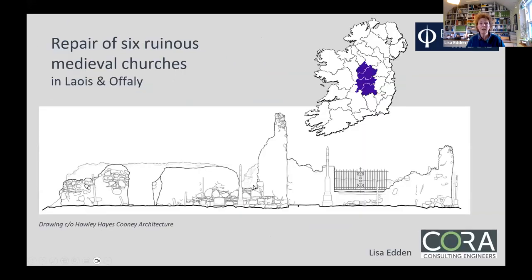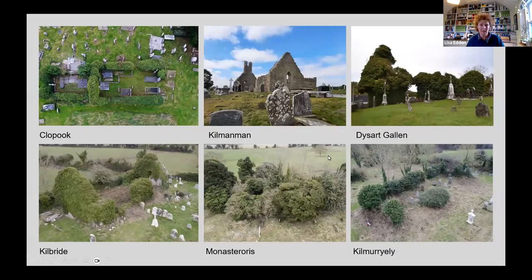I'm Lisa Eden, currently chair of the conservation group. I'll be talking about projects in the Midlands — Aoife and I compared notes and found we were both involved in quite a lot of projects there. The Midlands group covers Laois, Offaly, Westmeath, and Longford. This particular project happened in Laois and Offaly.